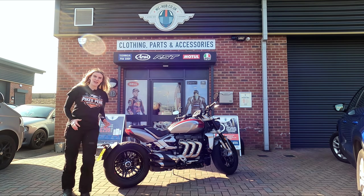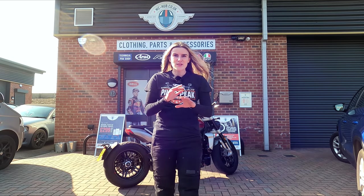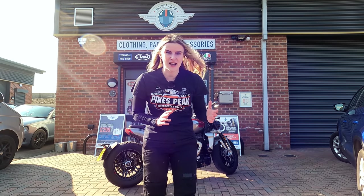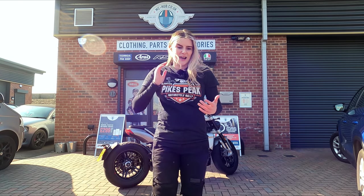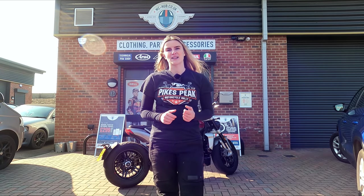Hi guys, it is Username Kate and welcome back to my channel. Today I've borrowed the ground space outside of MC Hub in Darwin — it's a parts, accessories, and clothing shop. They're great guys, they always look after me, and I just needed a space to film and they graciously said I could film outside their shop.